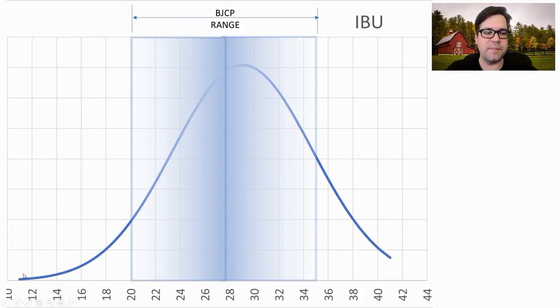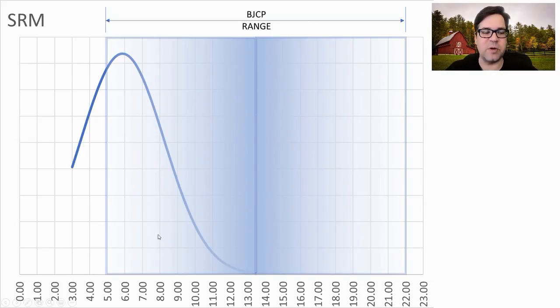IBUs are again a big swing outside of the BJCP range, with an average of 29.1. For SRM, the range is pretty big to accommodate lighter versus darker brown and black sessions. However, most of the winning recipes — all but one — were a light color, averaging around 5.9 SRM. The darker sessions are not doing as well in competition as the more traditional light-colored sessions.